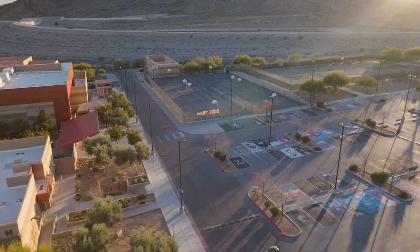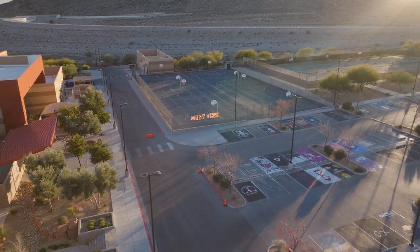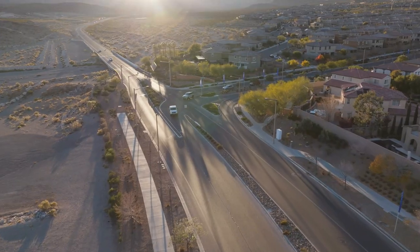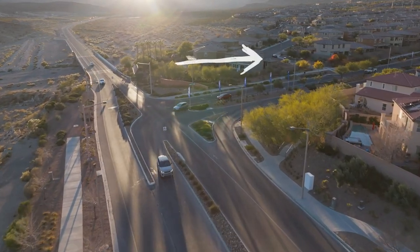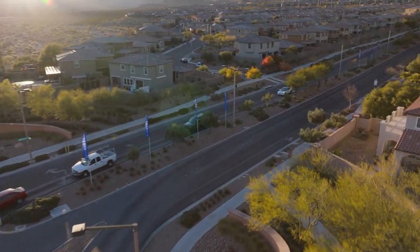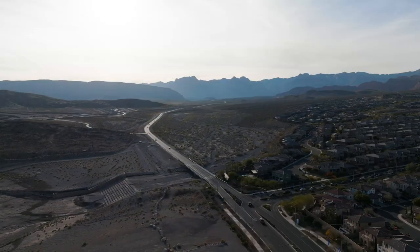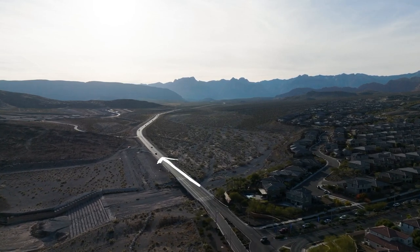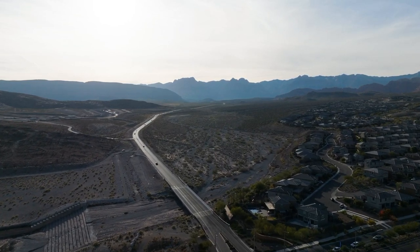We're still driving westbound on Charleston, and we just drove by West Tech Academy, which is a charter school for high school. As you can see, we're going to make a right into the Summerlin West established neighborhoods, but if you keep going westbound on Charleston, you'll actually reach the entrance of the Red Rock National Conservation Area.